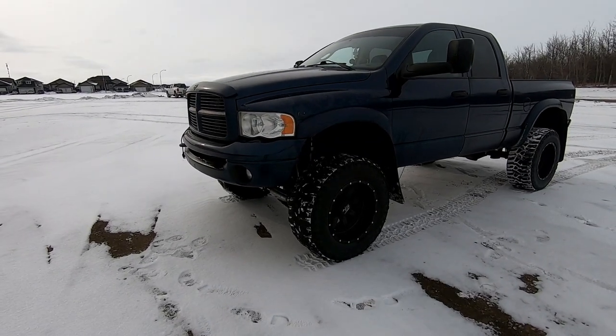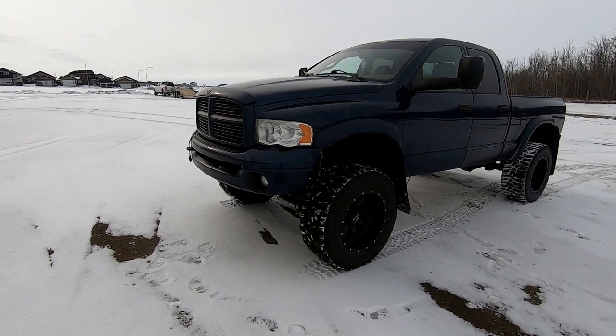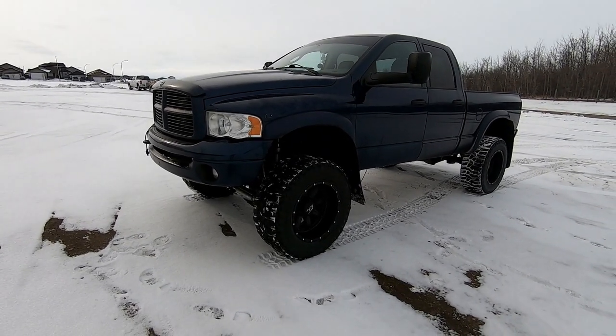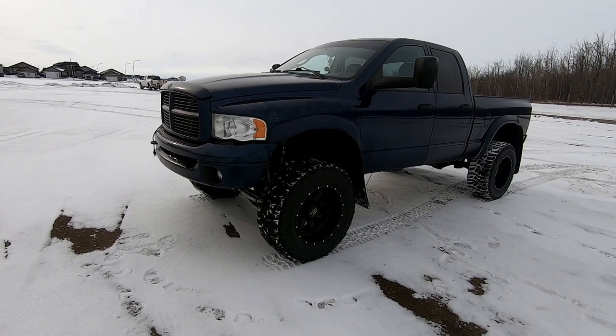The truck I'm going to be using for an example is my personal truck. It's a 2003 5.9 Cummins with a 6-speed standard. But you can do these tests on all diesel trucks — it really doesn't matter what kind or how new or old it is. Anyways, let's get under the hood.